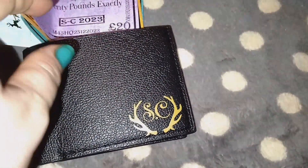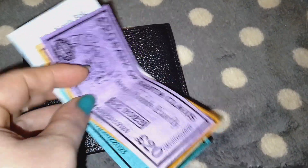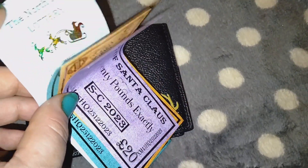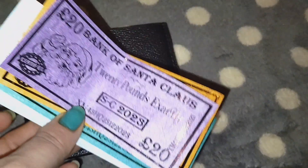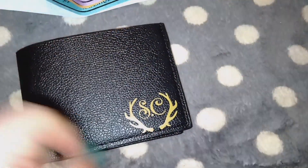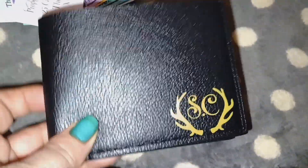So your kids can see this when they wake up. If you buy this and you have US dollars, you just tell them that Santa must have come from the UK before he came to your house — that's why he has UK money and didn't exchange it for US dollars. There's always something you can tell your kids!